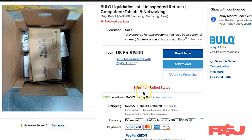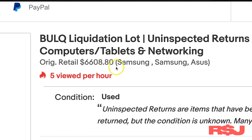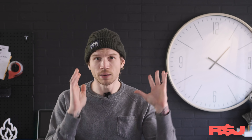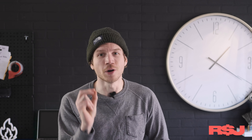So we're popping in here. This is the liquidation we're talking about: a bulk liquidation lot, uninspected returns, computers, tablets, and networking. Original retail is $6,608, and it shows you some of the brands. We go down to condition: used, uninspected returns — items that have been bought and returned but the condition is unknown. We'll talk about the condition a little bit more here in a second, but I just wanted to make that very clear before I even tell you the price.